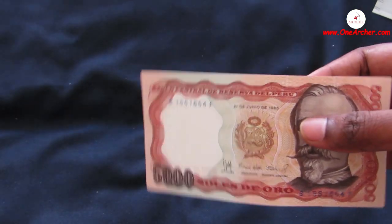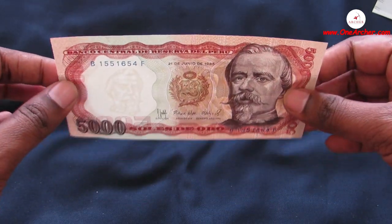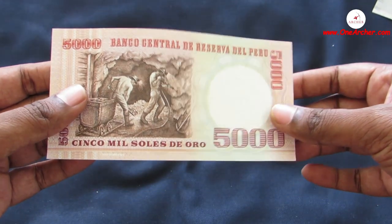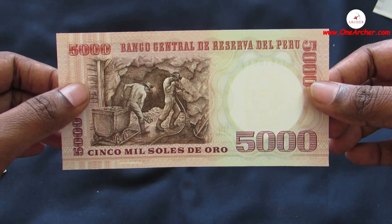The fifth one is again from the South American country of Peru. This is an old currency denominated as 5000 Soles de Oro. On the obverse is a portrait of Francisco Bolognesi, and on the reverse is miners doing mining.